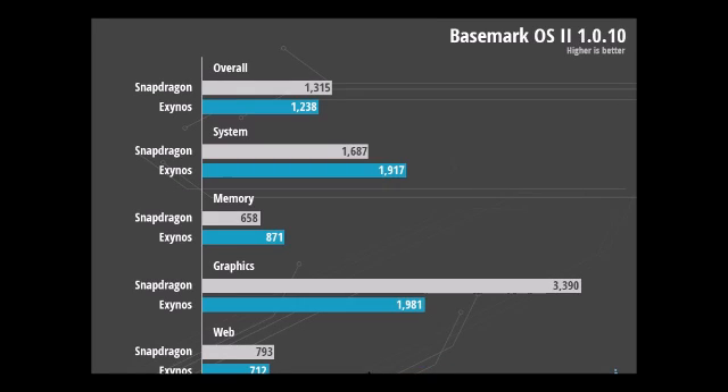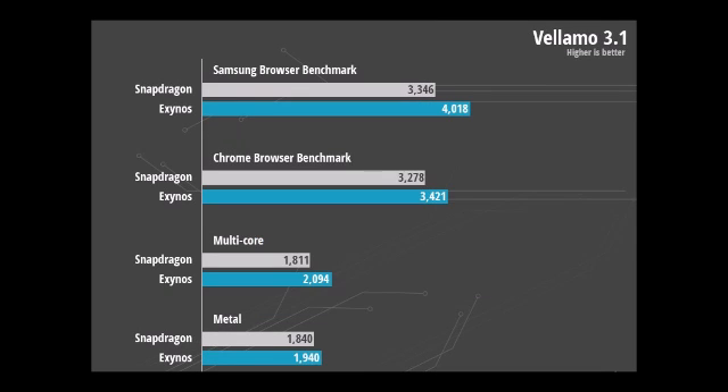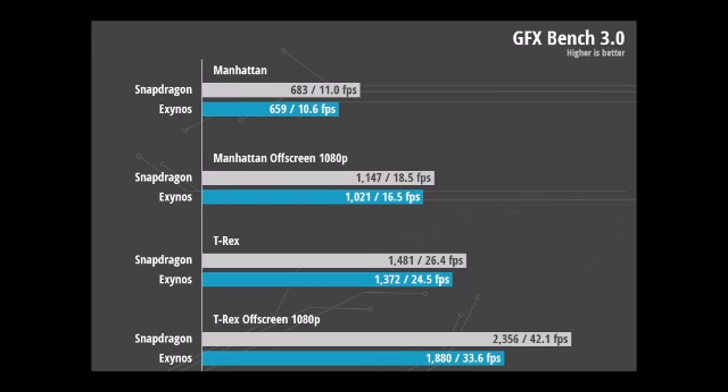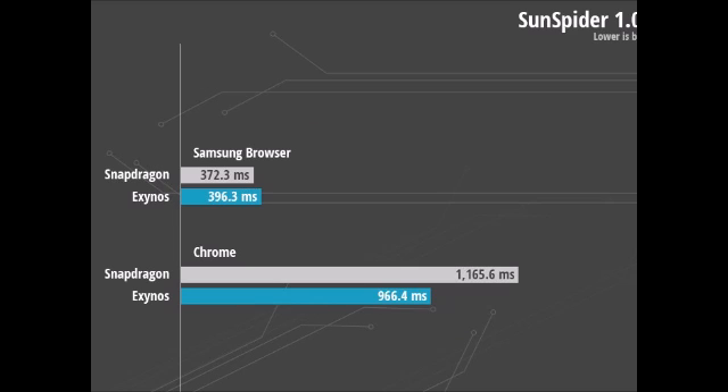Graphics benchmarks: Here's where the Snapdragon 805 shines. During our testing, it tied or outscored the Exynos chip in all of the graphics benchmarks that we ran. These include Antutu's 2D and 3D graphics tests, the BaseMark Graphics Benchmark, 3DMark Ice Storm Unlimited, and GFXBench's most advanced tests.